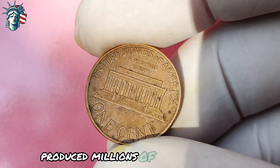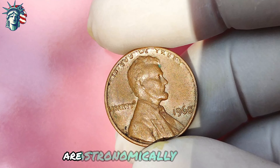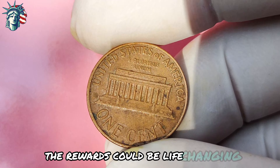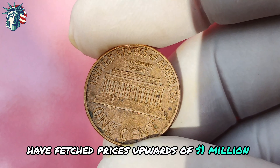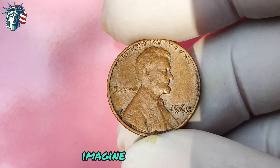Just how rare is the 1968 Lincoln penny without a mint mark? Experts estimate that there are only a few dozen known to exist, making it one of the rarest and most valuable pennies in the world. The odds of finding one in circulation are astronomically slim, but that only adds to the excitement and thrill of the hunt. For those lucky enough to stumble upon one of these elusive coins, the rewards could be life-changing — some of the finest examples have fetched prices upwards of a million dollars at auction, turning ordinary individuals into overnight millionaires.